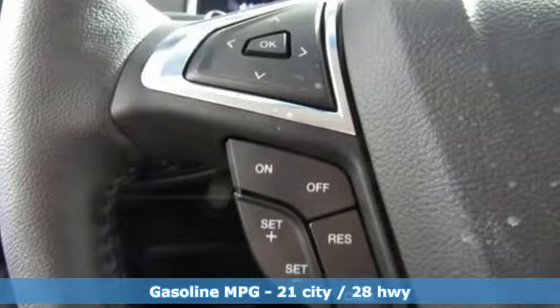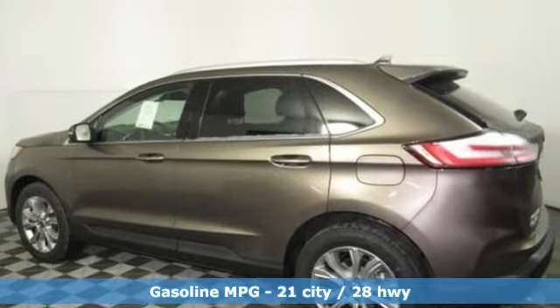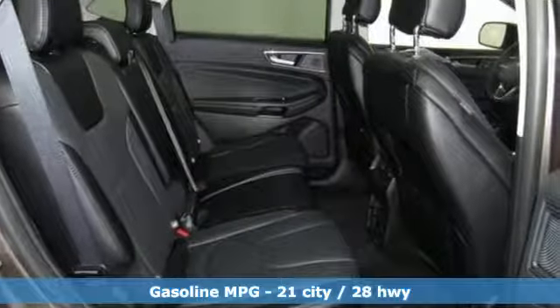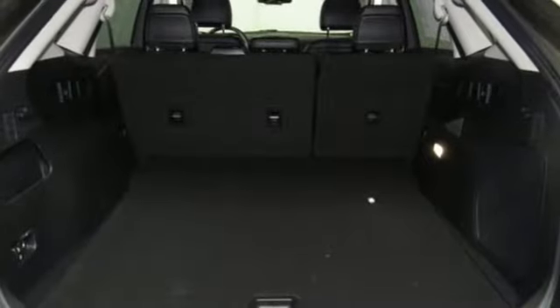Streaming audio. Doors and push button start proximity key. Front heated leather sport seats. Configurable instrument gauges. Wi-Fi hotspot. Dual zone climate control.